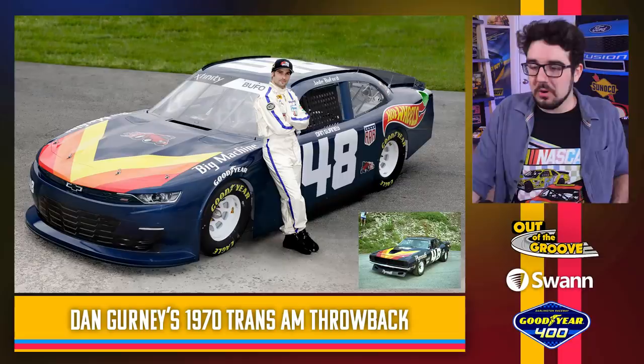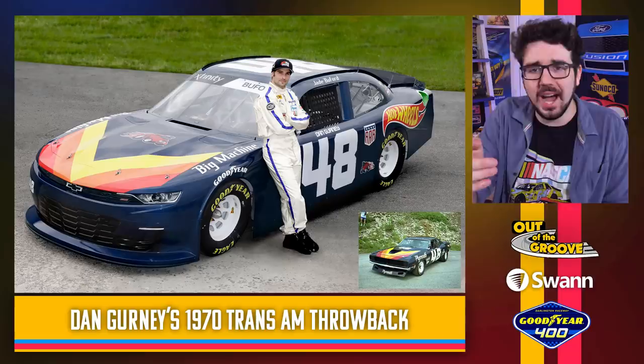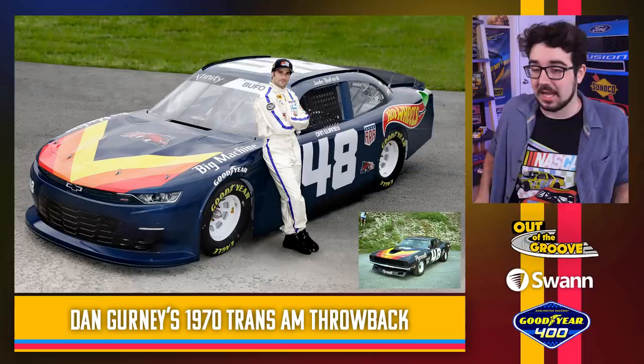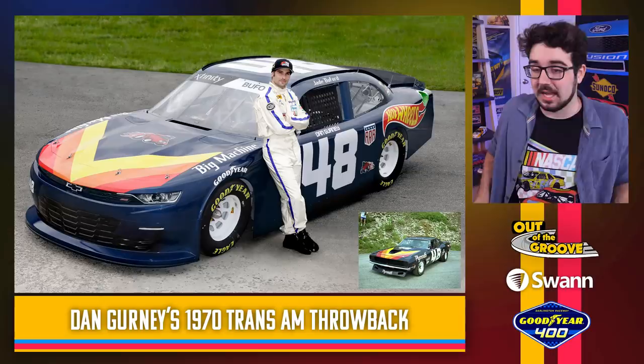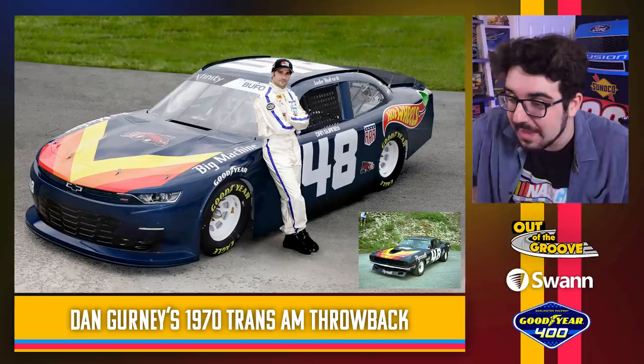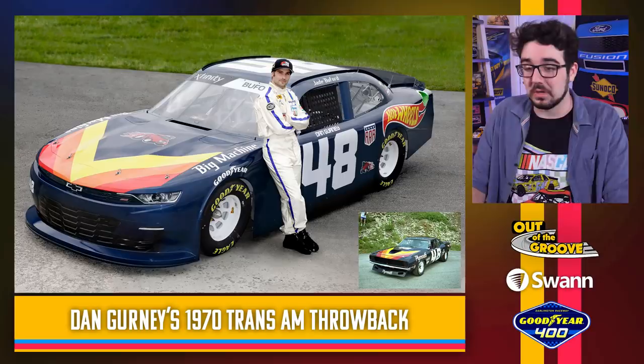Jade Buford and the 48 team throwing it back to Dan Gurney's 1970 Trans Am car. They've got the actual Hot Wheels logo on the back — how did they get Hot Wheels on the car? The design on the nose is amazing. You can see the actual car for comparison, and this thing is extremely accurate down to the door number, the font, and even Gurney's name above the number on the door. That's a pretty cool tribute. The Hot Wheels logo on the quarter panel is a bit confusing, but the overall scheme looks great. Nicely done.